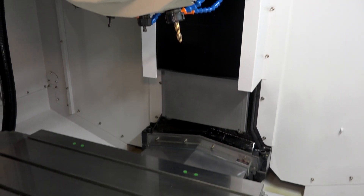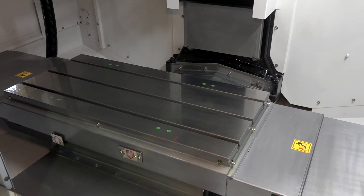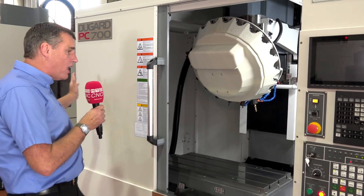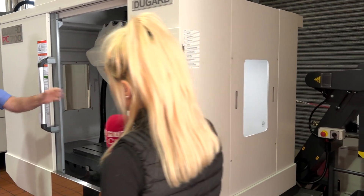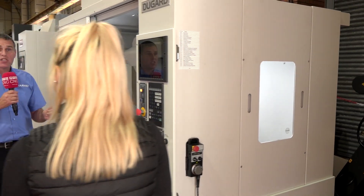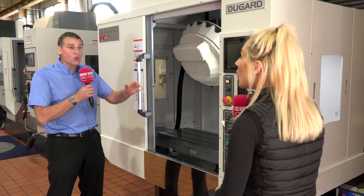When we're talking about reducing cycle times, you're talking about saving money — so how is it equipped for automation? Well, because of the style of the machine, we have doors on both the left and the right side, so they can be removed and automation placed on either side, which means it lends itself ideally to fit a robot or automated loading.